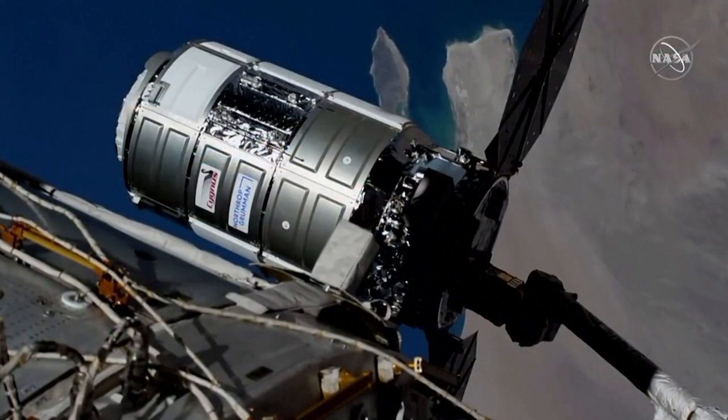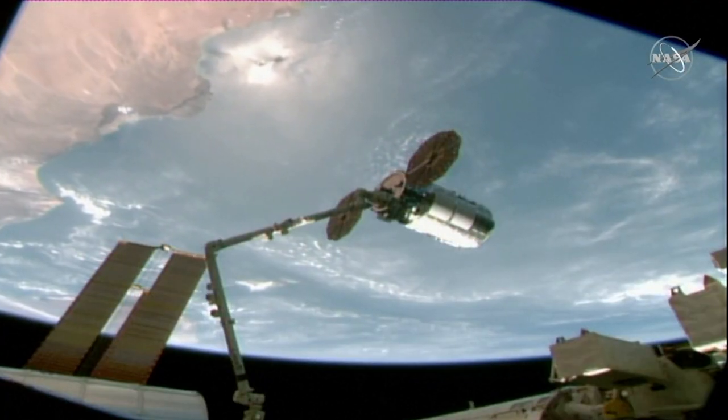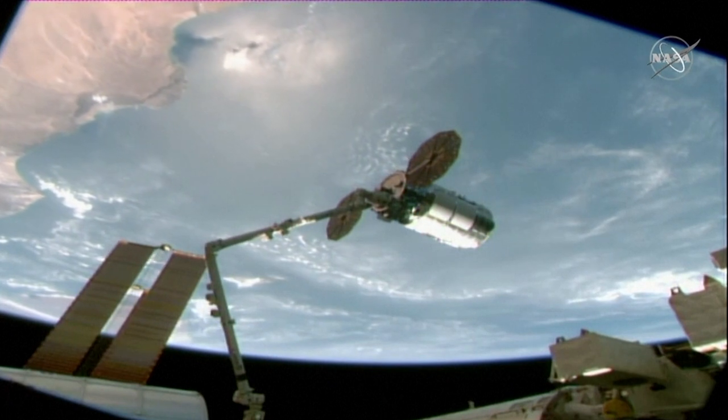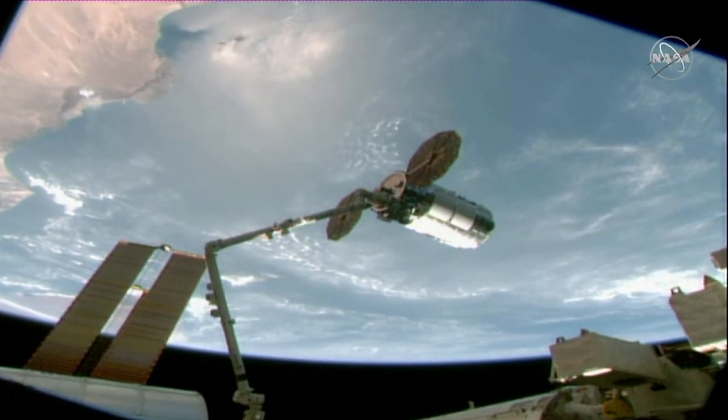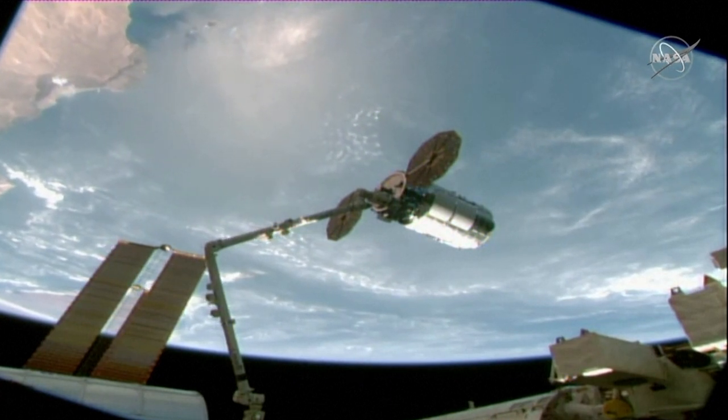Capture has been initiated. The snares have closed and we have confirmation that Cygnus was captured at 3:38 a.m. Central Time while it was flying 261 statute miles over Oman.